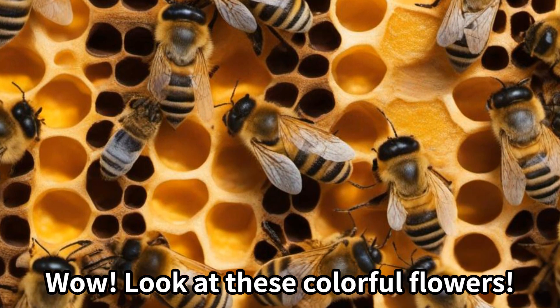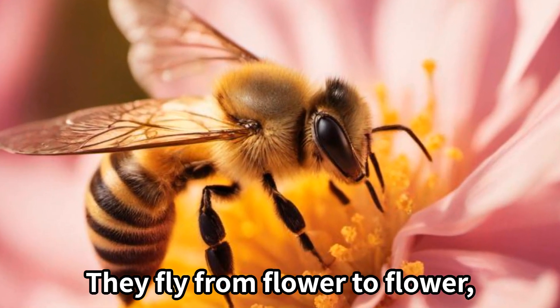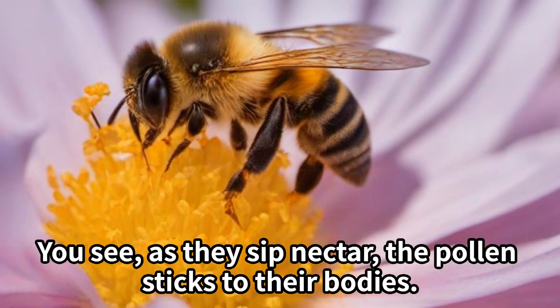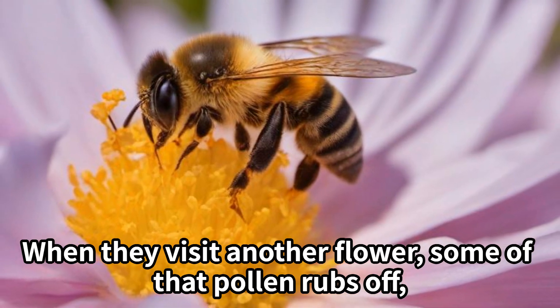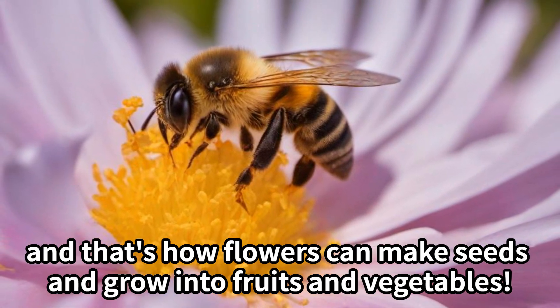Look at these colorful flowers! Bees are nature's little helpers when it comes to pollination. They fly from flower to flower, collecting sweet nectar and pollen on their tiny legs. As they sip nectar, the pollen sticks to their bodies. When they visit another flower, some of that pollen rubs off — and that's how flowers can make seeds and grow into fruits and vegetables.